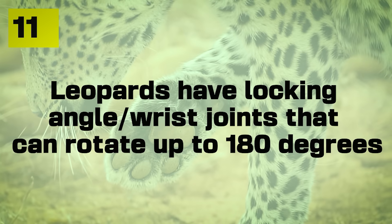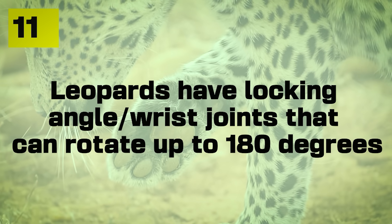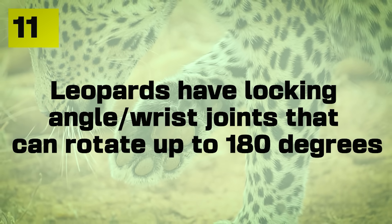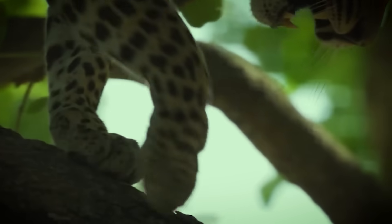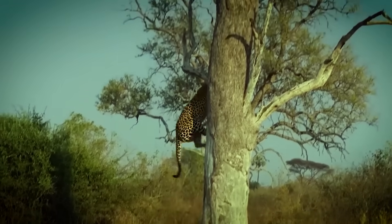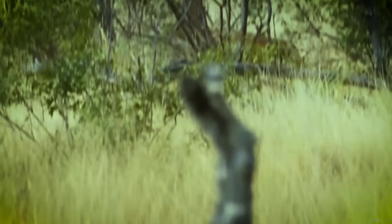Number eleven: leopards have locking ankle and wrist joints that can rotate up to 180 degrees — that is actually unique among big cats. This essentially enables them to have great grip strength, specifically for climbing trees, and great control when leaping onto animals.